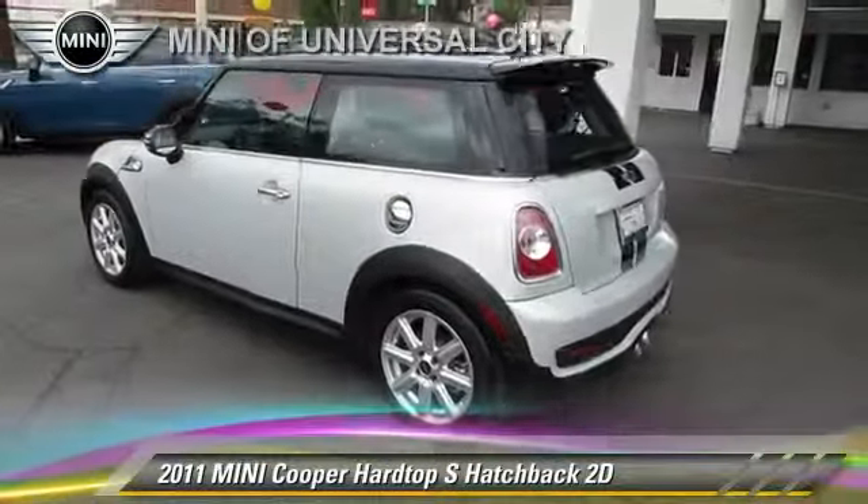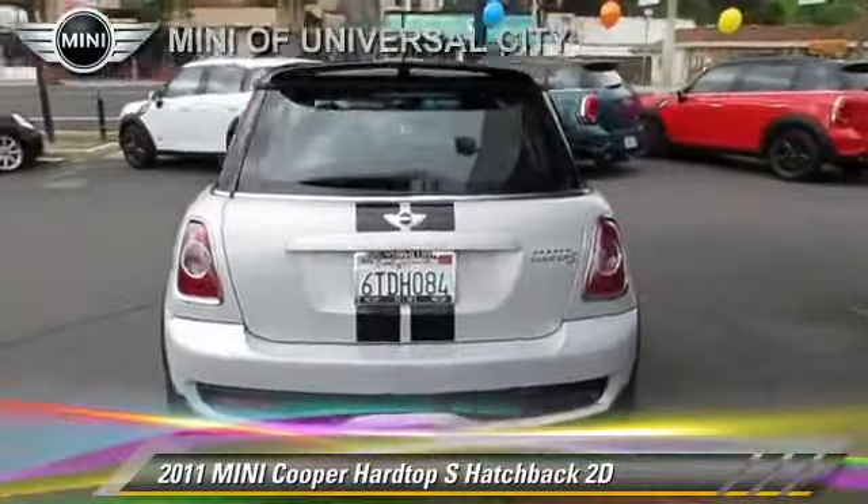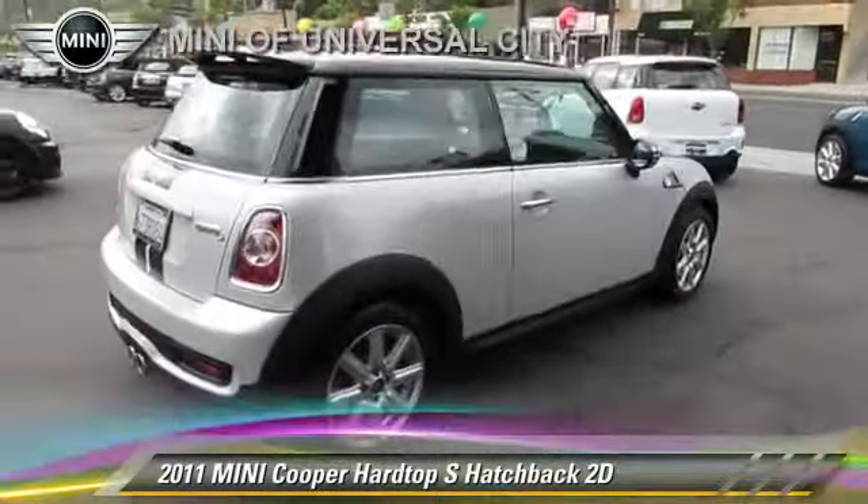Comfort and convenience features include heated seats, Sirius satellite radio, and a cold weather package. Give us a call to schedule your test drive today.